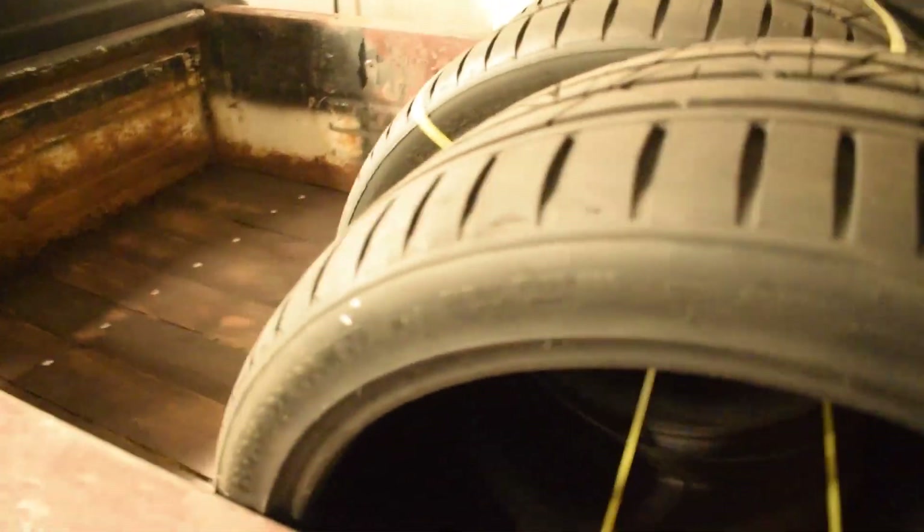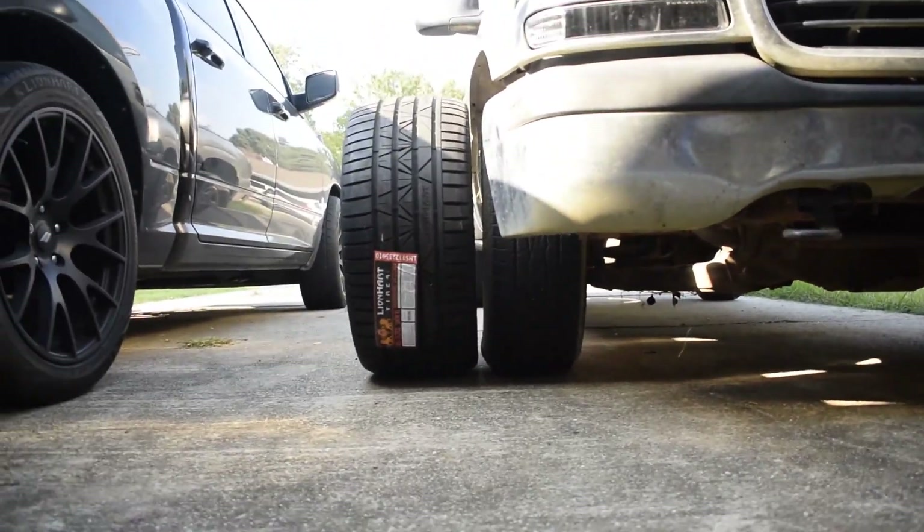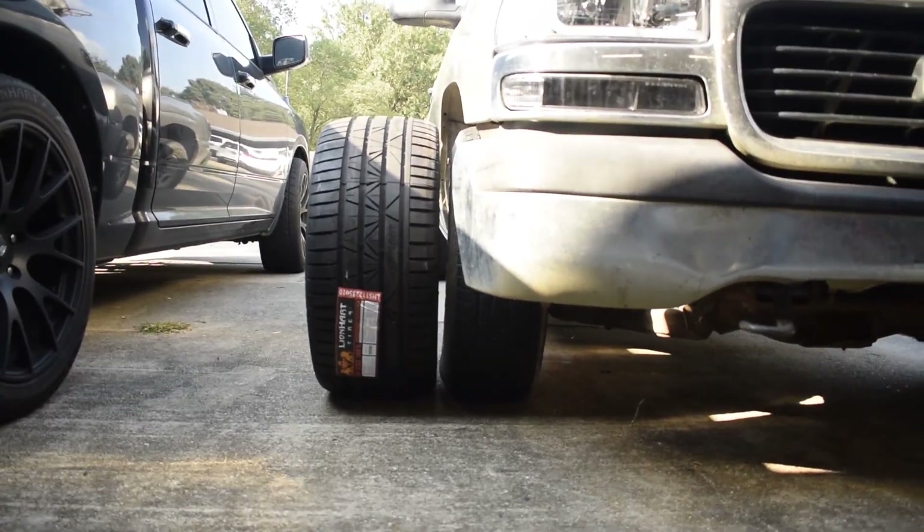So these are gonna be on the Sierra. Let's go ahead and load these up and head that way. I just want to show you guys how much bigger of a tire we're running now. Look at this — that is the stock tire next to the new tire we're putting on there. That's a pretty big wide tire, should grip pretty well. This thing's gonna be clean.